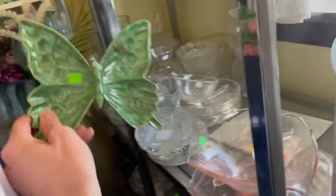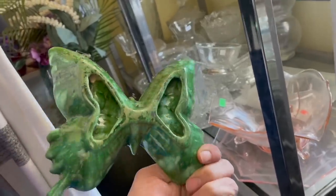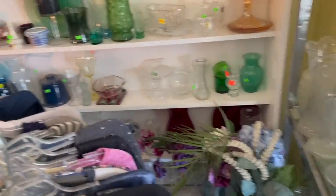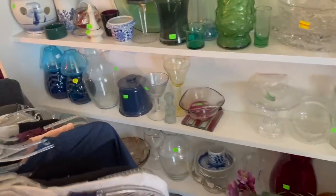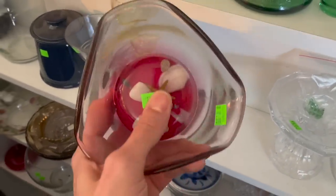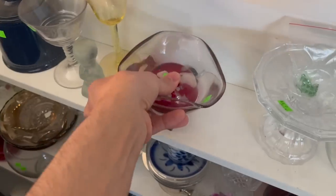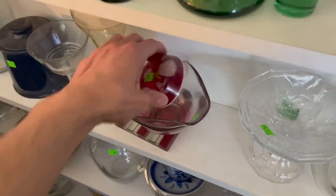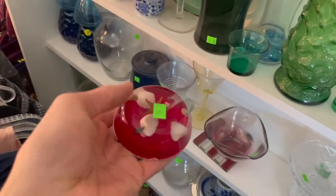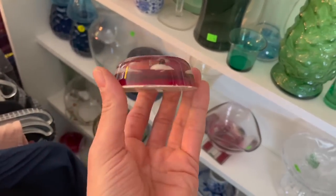I see a butterfly back here — ceramic. I'm just a hobbyist, for $4, and it has a chip on it. Now I want to sneak back here. Let's see what there is. That's a resin paperweight — it's a little bit newer though. Design Craft, probably from the 80s.